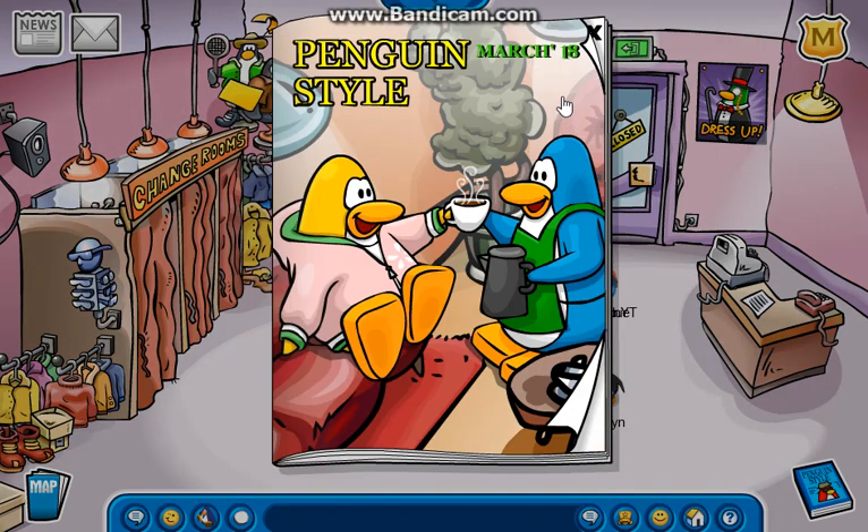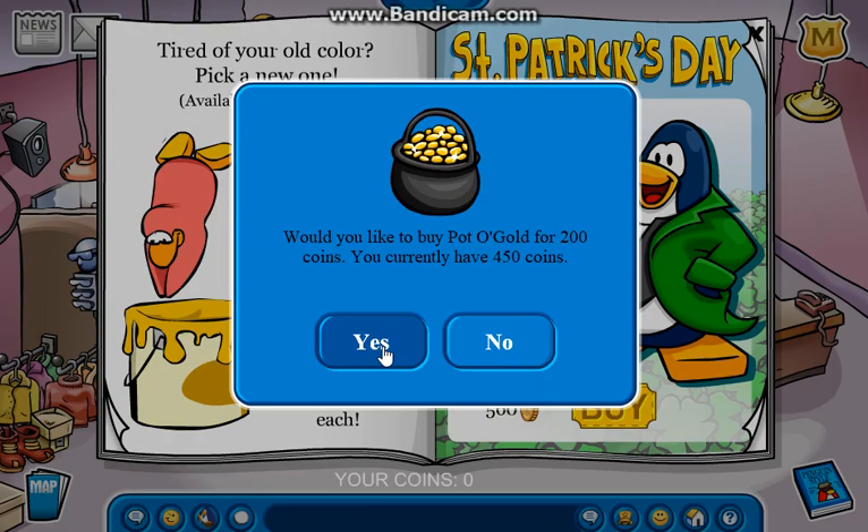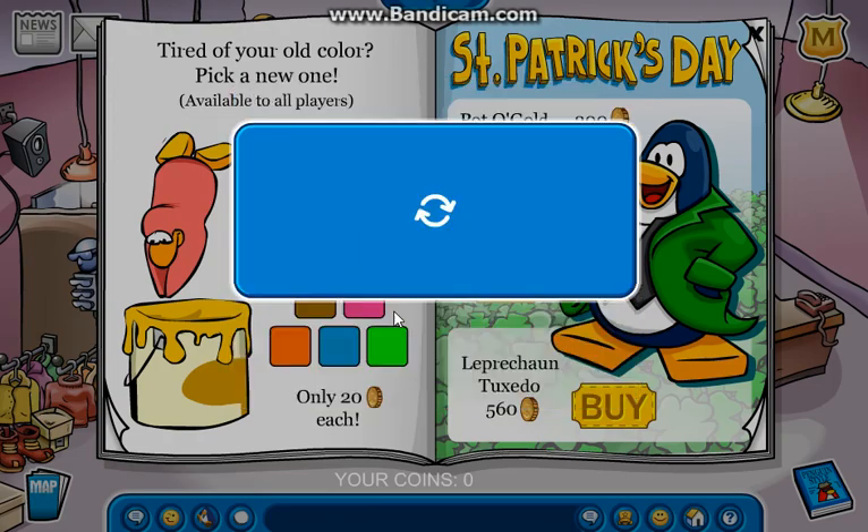Here we have the Penguin Style for March 2018. And then here you just got your usual colors. And then you got some St. Patrick's Day stuff, which I'm actually going to buy the pot of gold right now. The pot of gold for 200 coins. Pick that up.